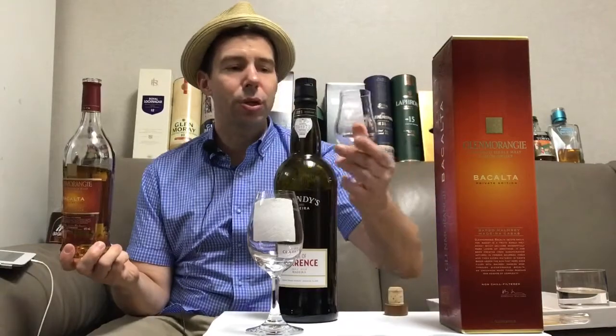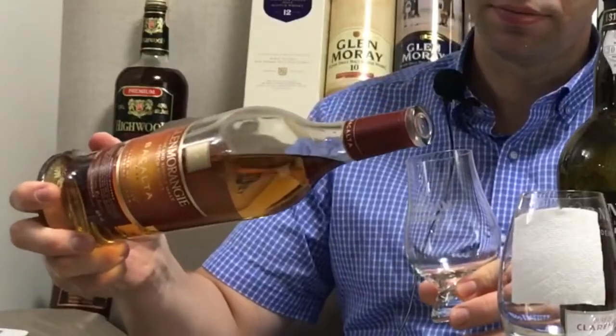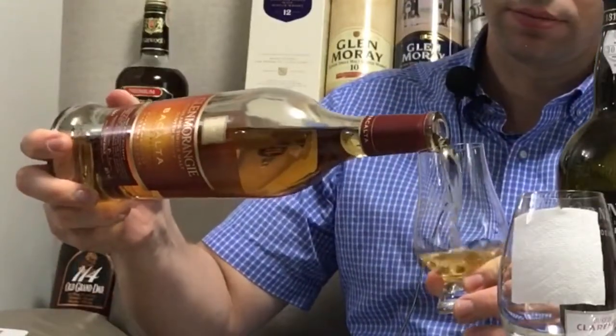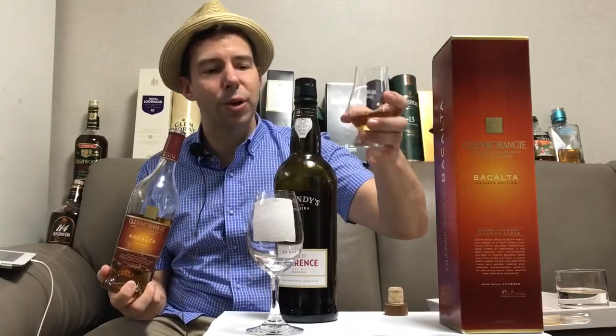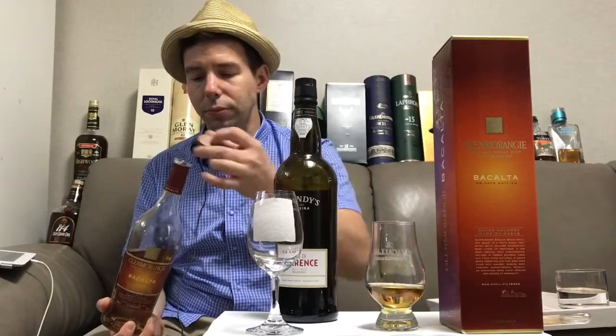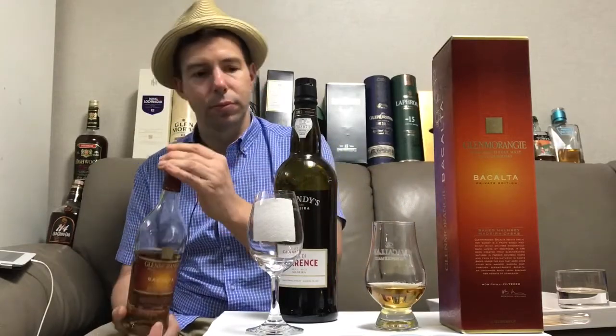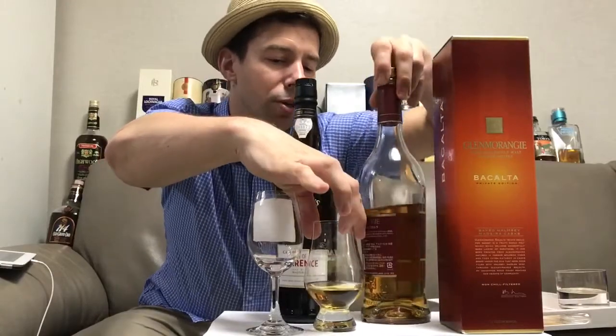I'm going to pour that into the Glencairn here and get that poured. There we are — that's about 20-25 milliliters. We'll put that back and let it air for just a moment or two.